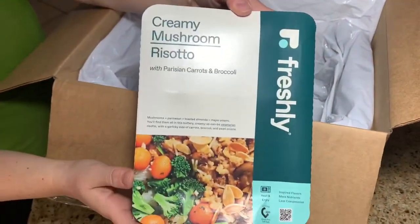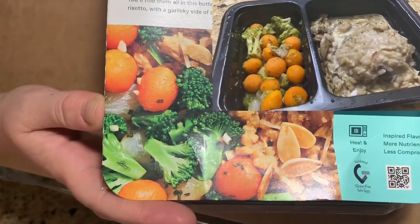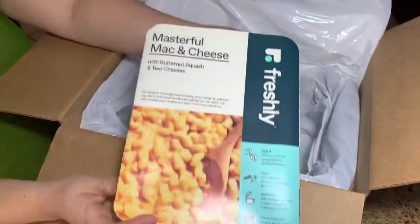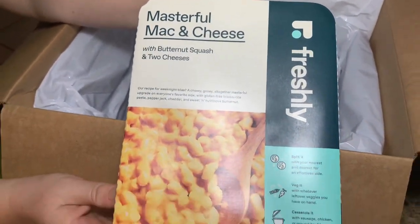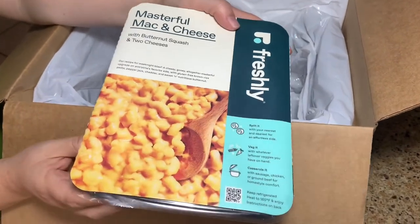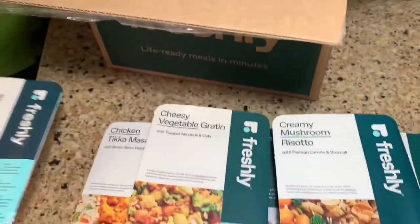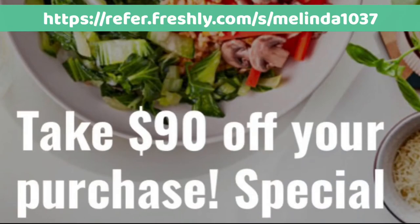The last meal is the creamy mushroom risotto — look at those round baby carrots, aren't they cute? And like I said, we decided this week to try the mac and cheese as a side. It's made with butternut squash, which sounds really fun and healthy. If you're interested in trying Freshly for yourself, please check the description for a referral code that will save you $90 — it's a really great deal.